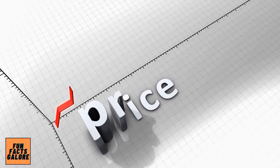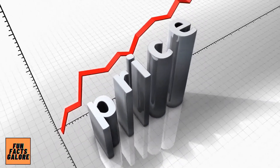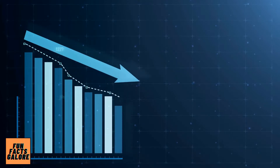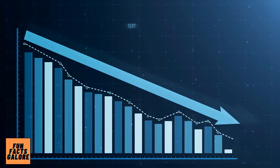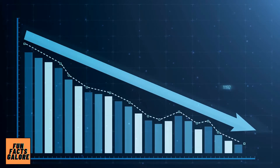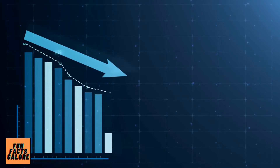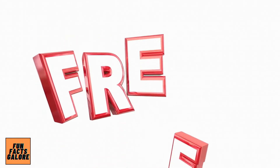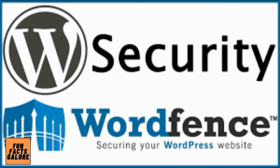SecuPress charges per site, and the more sites you protect with it, the less expensive it becomes. For example, using it on a single site will cost you $70 per year, but if you install it on five sites, the cost drops to $28.32 per site per year, or $141.60 total. SecuPress Free, a free version with limited functionality, is also available.